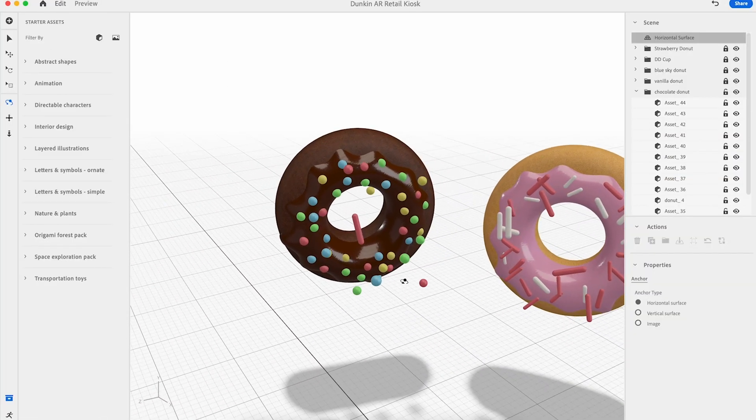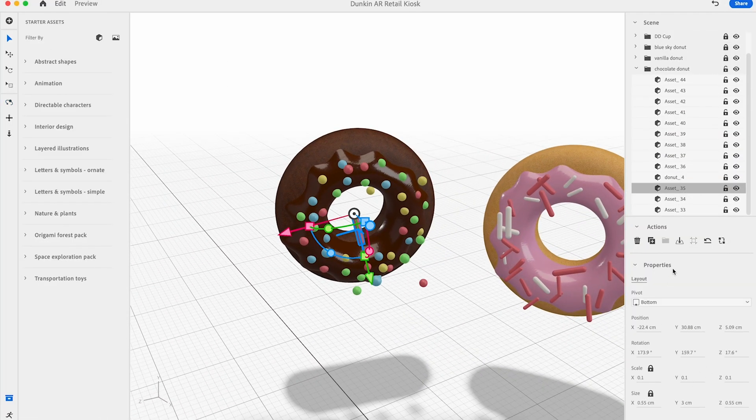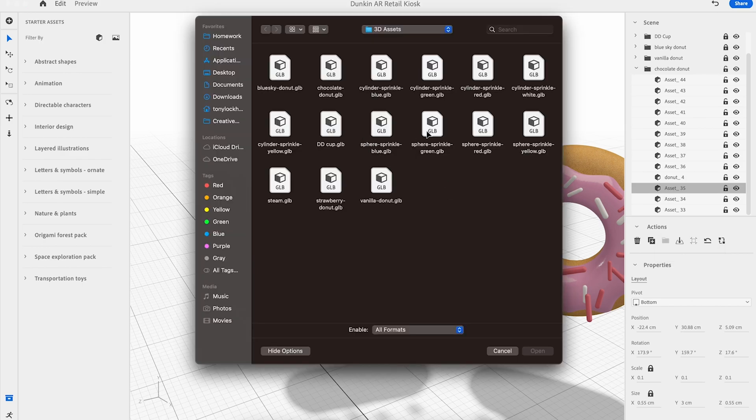Once the 3D and 2D elements are imported into Aero, I use the trigger and behavior controls to bring the menu to life.